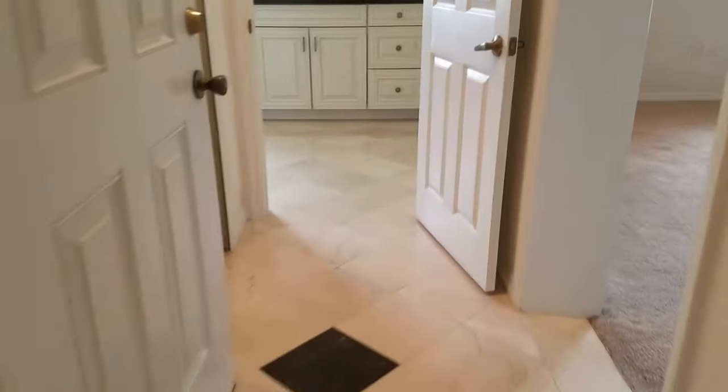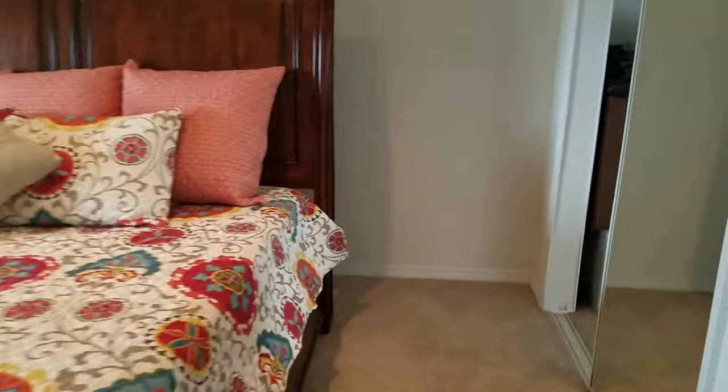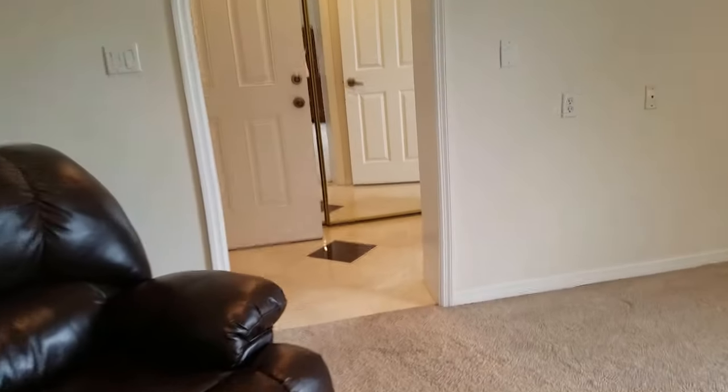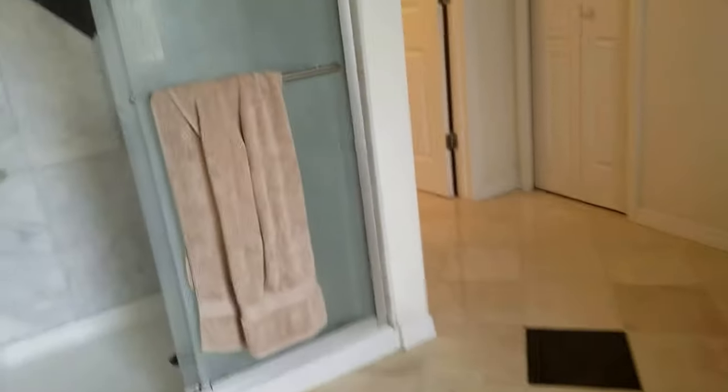And then over here we have another master suite, and this is just enormous — it's got to be 24 by 20. It has its own giant closet. And then this is the master bathroom, which has a nice tub and a shower and more closet space. There's a nice granite top and vanity with white and black marble tiles.